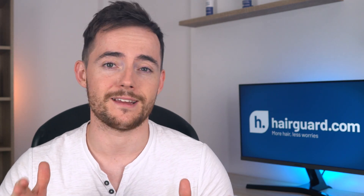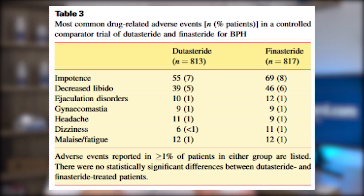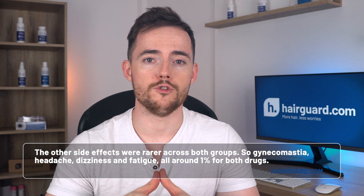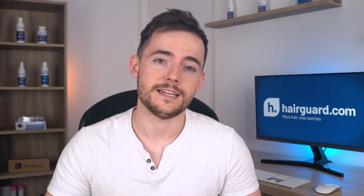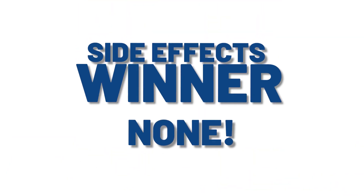We can also look at a large study from a few years back on large numbers of Dutasteride-treated patients, which found the same thing — side effects were more or less comparable with Finasteride. That study was funded by GlaxoSmithKline, the maker of Dutasteride. In the data table, 7% had impotence on Dutasteride versus 8% on Finasteride; 5% had loss of libido with Dutasteride versus 6% with Finasteride. Gynecomastia, headaches, dizziness, and fatigue were all around 1% for both drugs. So when it comes to side effects, the two drugs are similar — it's a tie.